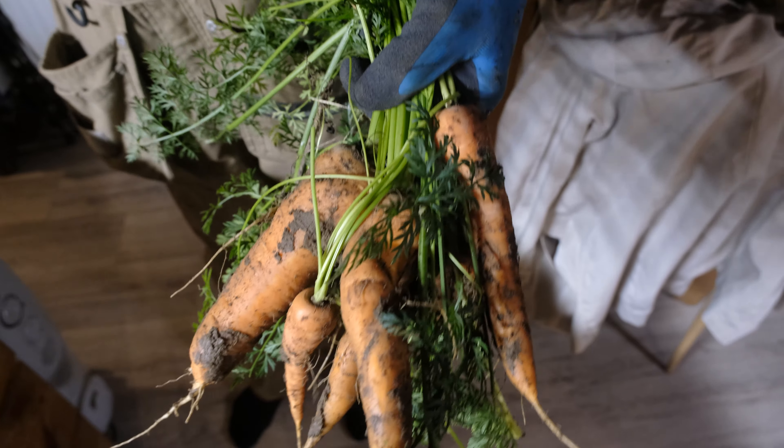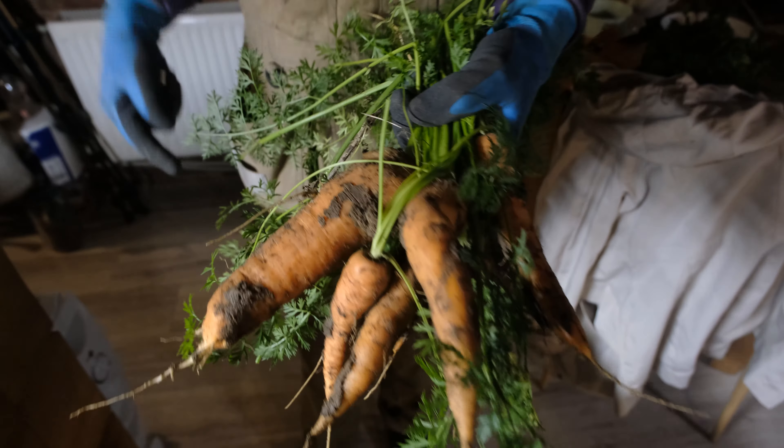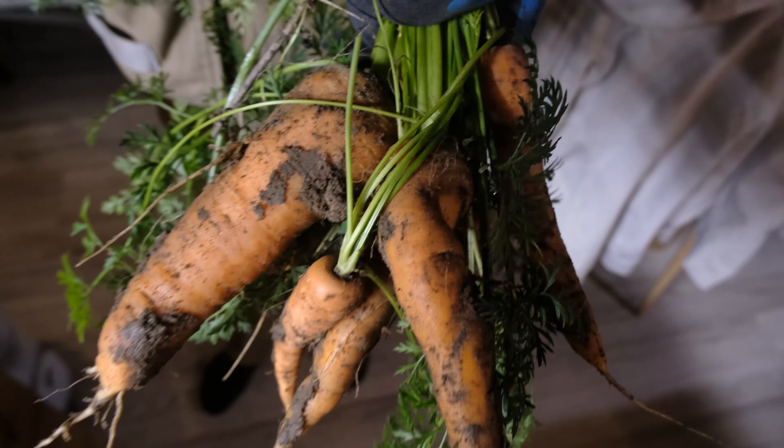We ended up with the meal of the day being cabbage - with carrots. We said pumpkin soup, but it ended up being cabbage rice. Look at the size. And David got some carrots.